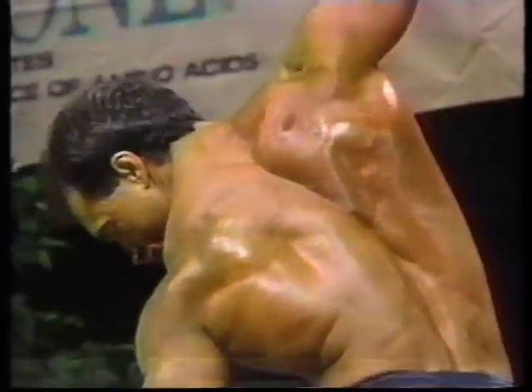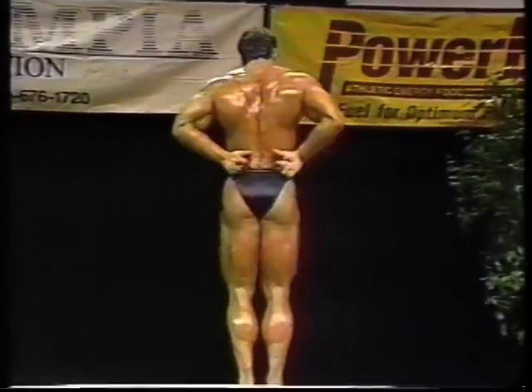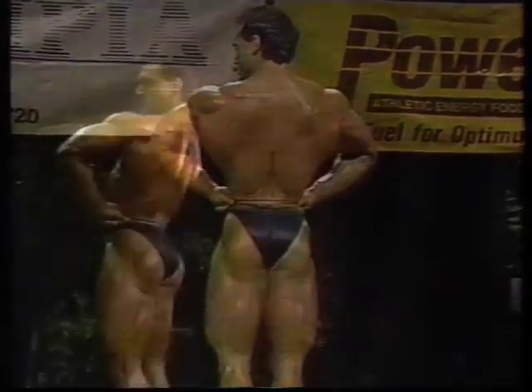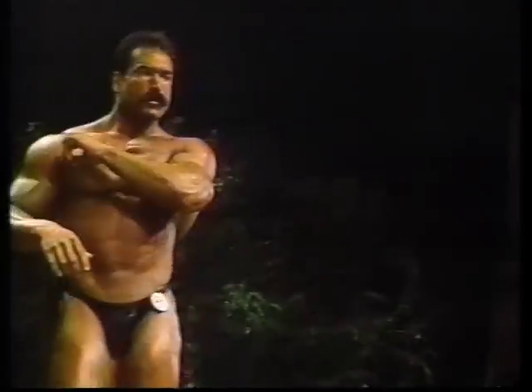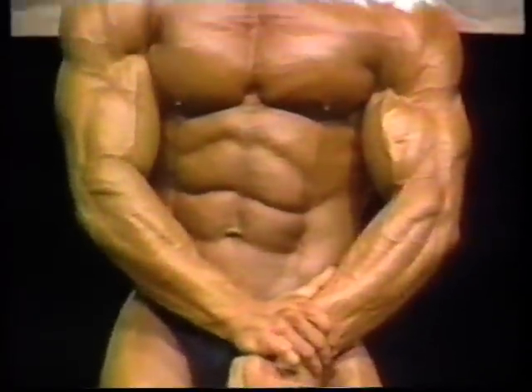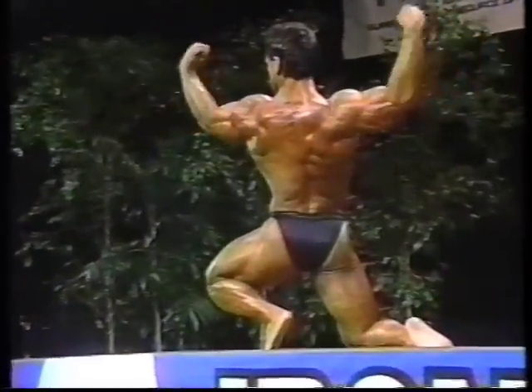Rusty definitely is in good shape. He has great condition. You can see he has good balance, but I prefer the bigger guy — I like Anthony. Rusty's hamstrings need a little work. Well, his hamstrings are a little bit flat, but his quadriceps are right there. And look at the pectoral development, the great arms. He's really hard. He's dieted down for this competition.